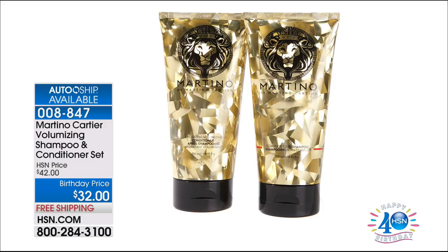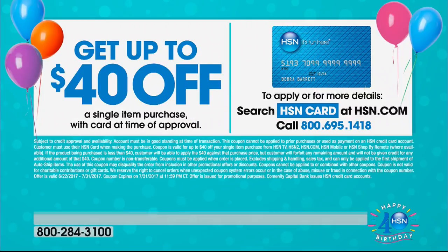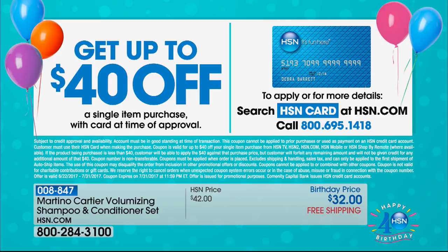Quick little reminder: it is our last day of birthday, so all these wonderful birthday prices and opportunities go away tomorrow. That $40 off with your new HSN credit card if you get approved — also goes away tomorrow. Ask about the HSN credit card if you don't already have one. Sign up today and if you get approved, take $40 off your first purchase — we did that in honor of our 40th birthday here at HSN.